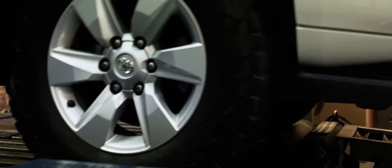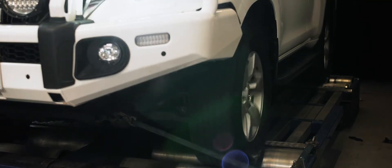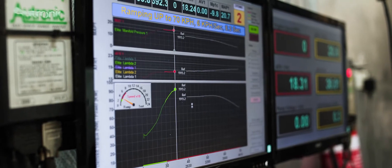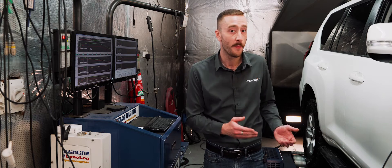So we're going to pop it up on the dyno and check out the results. From standard to now, the results have been great — this car is going to be a lot less doughy, a lot quicker off the mark, and have a lot more power.